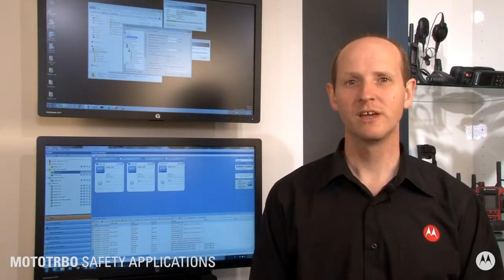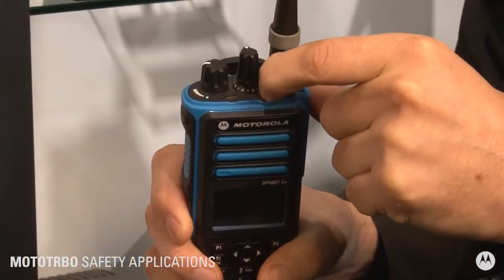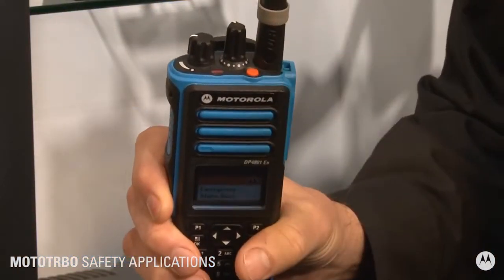Moto Turbo applications are helping to keep workers safe and connected. In an incident, a radio user can press the emergency button on their radio to trigger an alarm back to the dispatcher.